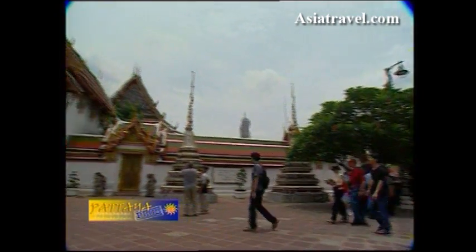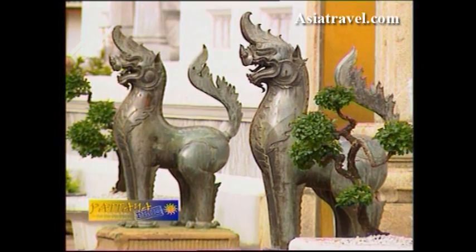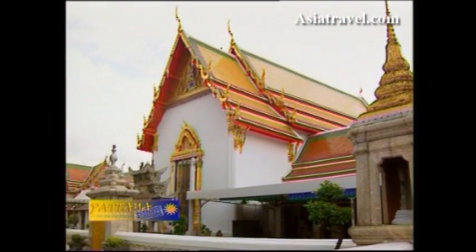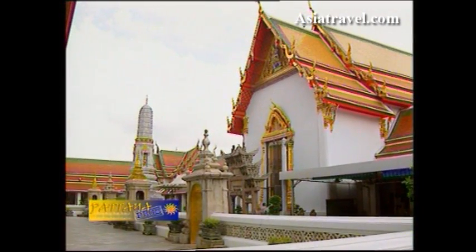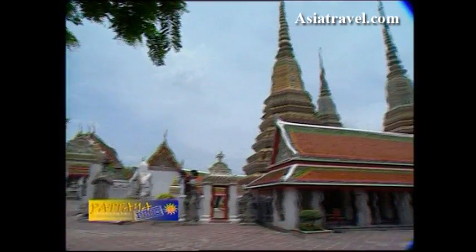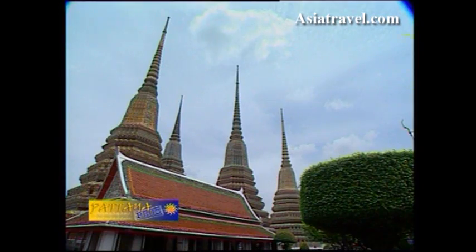It was founded in the 17th century, and was known then as Wat Potaram, now shortened to Po. King Rama I, the founder of Bangkok, enlarged the temple and installed artifacts from the ancient capital Ayutthaya, and renamed it Wat Phra Chetupon. His successor, King Rama III, turned the temple into a center of learning, making it, in essence, Thailand's first university.